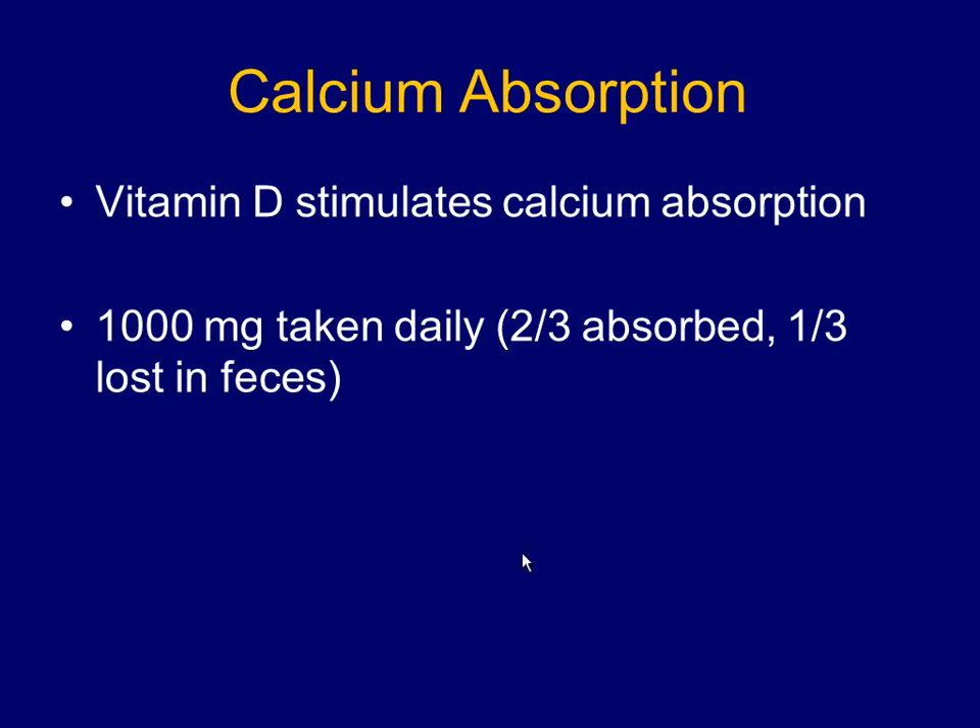For calcium absorption, you must have vitamin D — technically a hormone made in the skin, activated in the liver, and finally activated in the kidney. Every day you take in about 1,000 milligrams of calcium but only absorb about two-thirds. If you have more vitamin D, you absorb more; if you have less, you absorb less. The rest is lost in the feces. Calcium supplements often contain calcitriol, the active form of vitamin D, just in case.